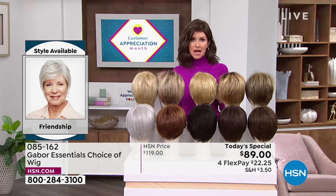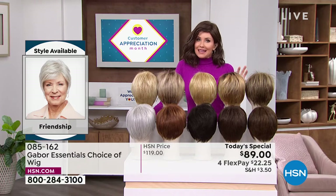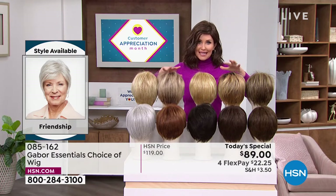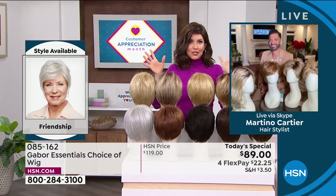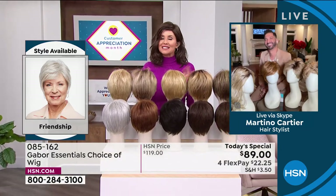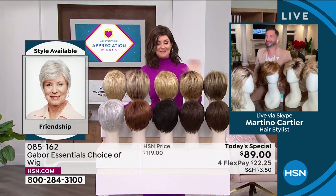If you were to go to celebrity hairstylist Martino Cartier in one of his famous salons, you might not be able to walk out the door for less than $500 to $600 for a style and color like this. But Martino is joining us to share how easy it is to get out the door, to get on that Zoom call, to go to church, to get wherever you're going and look fantastic. So welcome in, Martino!